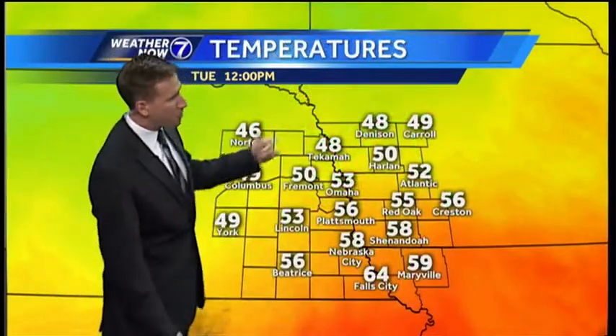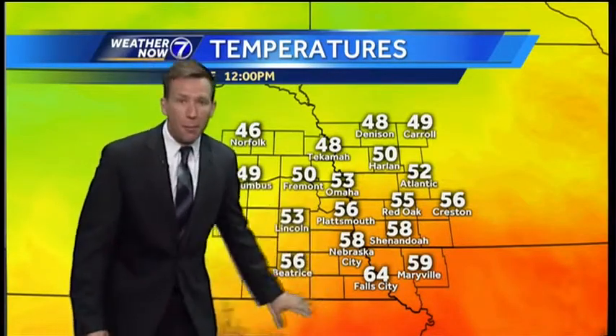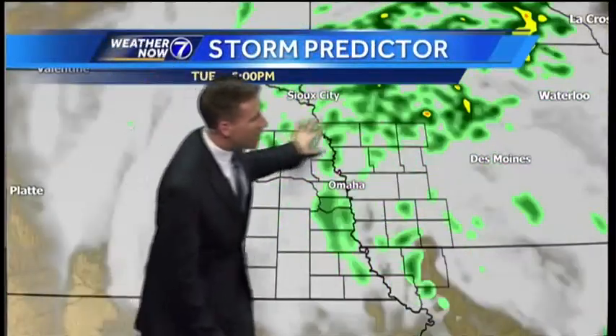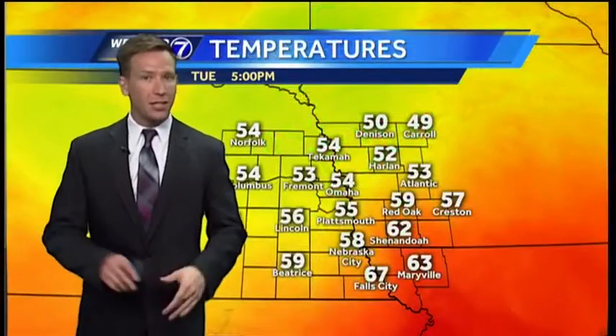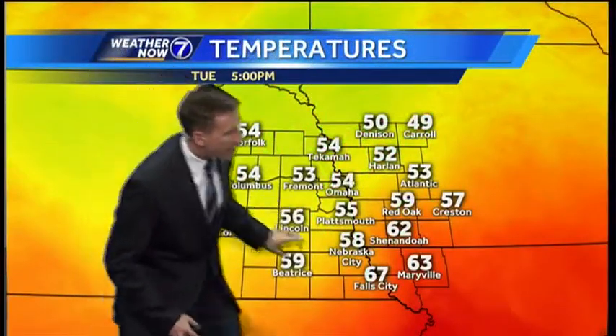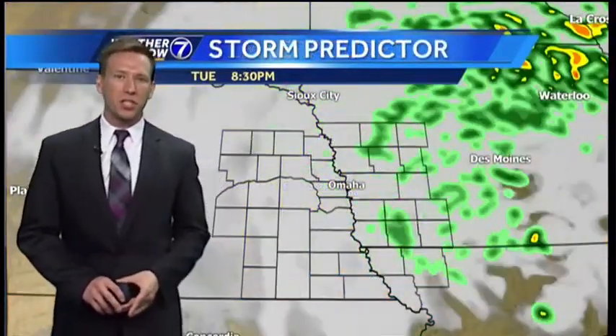Look at the temperatures — upper 40s in that direction, still in the low 50s here in Omaha at noon, with mid and upper 60s toward the Kansas border. Scattered showers and thunderstorms continue to our north and east through the afternoon. Can't rule out a little bit of drizzle here in Omaha. High temperatures mid 50s along I-80, upper 60s near 70 across the extreme southern portions of the viewing area.